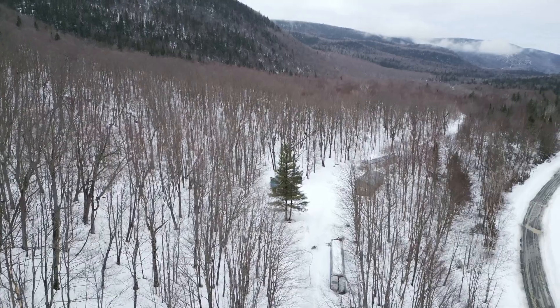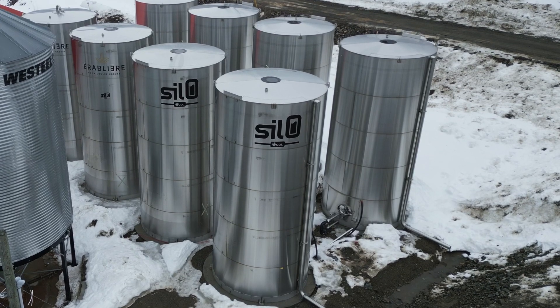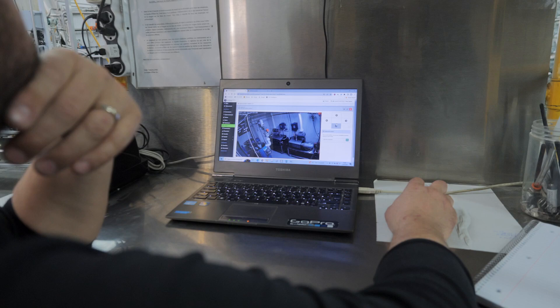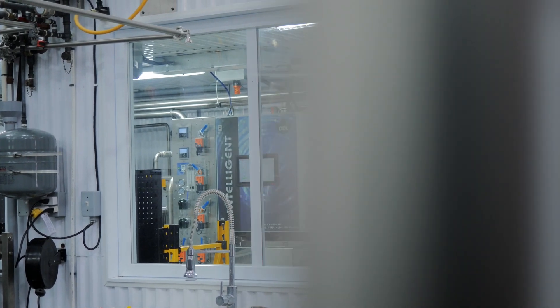Automate the sugar bush from the forest to the barrel. This is our ultimate goal here at CDL. This desire, called Vision 4.0, is already changing what the future of the maple industry will look like — a sugar bush that is 100% automated and remotely controlled.